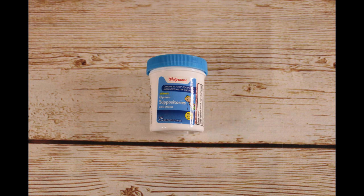First up, we have 15 of these Walgreens glycerin suppositories. There's $25 in each bottle. Retail price was $4.49 and we bought them for $0.45 each.